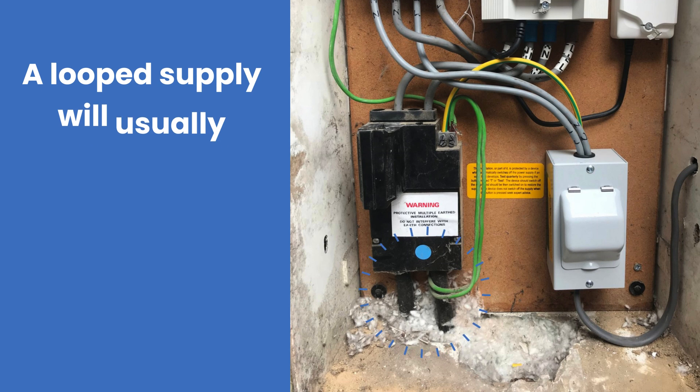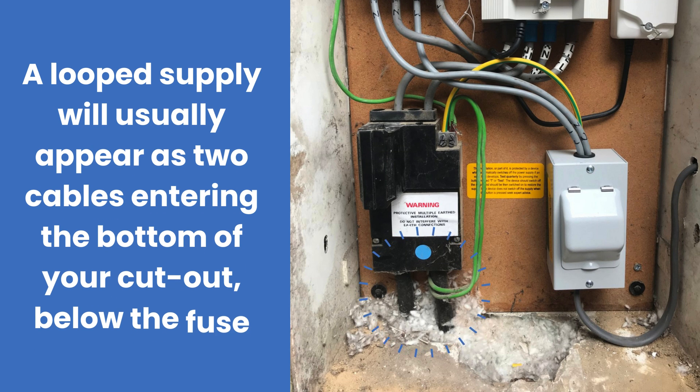You should also be aware of any potential supply issues, such as having a loop supply. A loop supply is when your property's electricity supply is connected or looped with your neighbours — a loop supply must be separated before you can have your charger installed. You might also need to upgrade your fuse to handle the increased electricity demand of an EV charger. These considerations can be confusing, especially if you are new to EV charging, so contact us if you need any help.